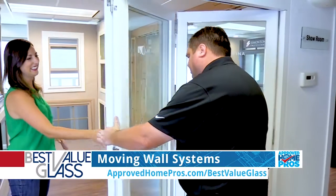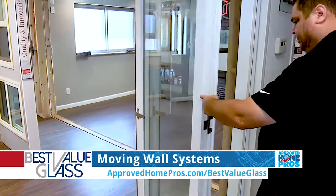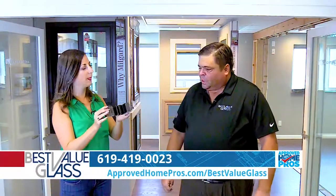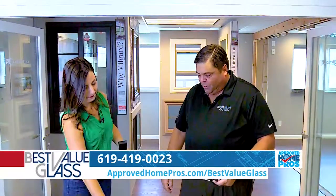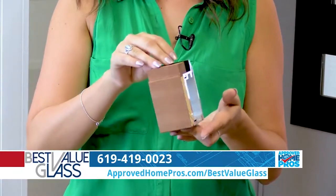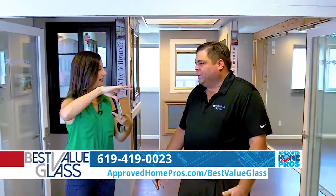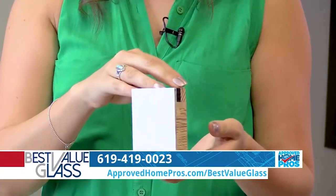You can see how easy these roll. We can do these in aluminum, and we can do aluminum on the outside and wood on the inside, or all wood. These little samples here are basically cross sections of one of these panels so you can see what's on the outside and what's on the inside. The colors are endless — we can powder coat just about any color for the aluminum.